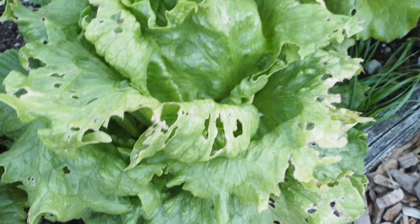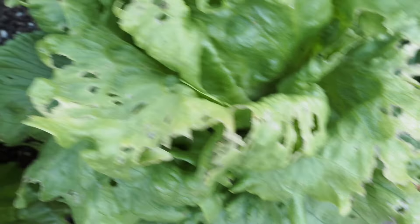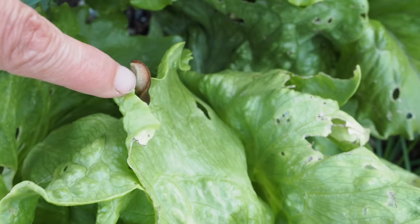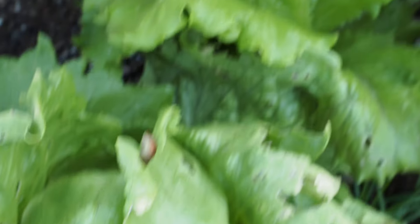I have a few more of those in the garden. There's one here — this one isn't bolting either, but that is a different variety. You can see all these holes around the lettuce, and that is caused by these guys here — there are tons of slugs in the garden.